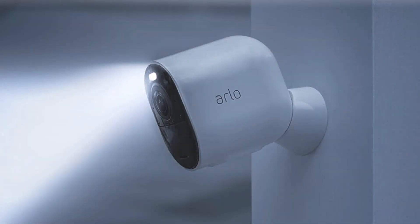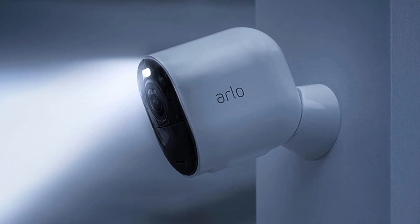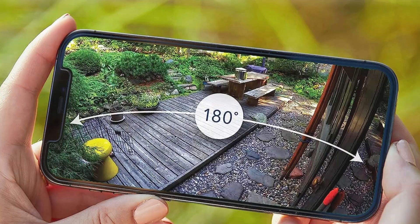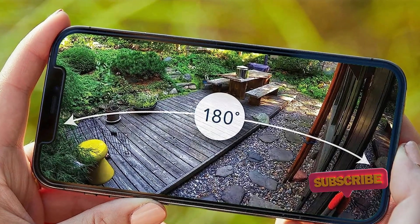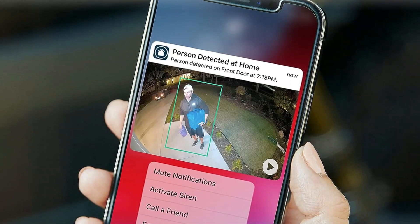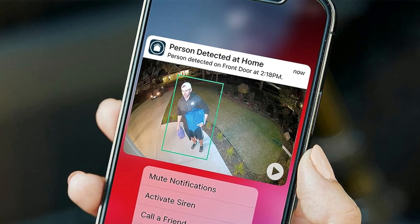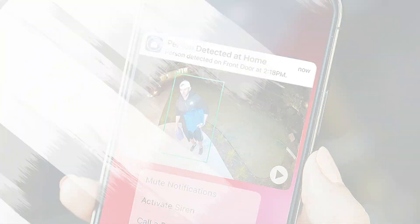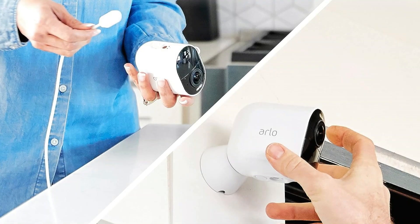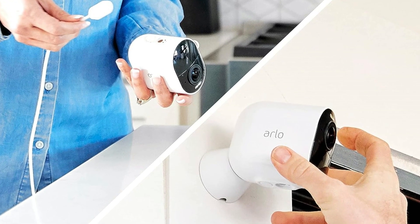A 180-degree field of view catches everything happening in the room. With an Arlo Secure Plan, you can receive notifications for people, vehicles, packages, or ward off unwanted indoor guests by triggering the siren. Receive smarter notifications for people, vehicles, packages, and animals so you can react quickly right from your phone's lock screen. Fast and easy wire-free installation delivers increased flexibility to get the perfect camera view from your home security system.